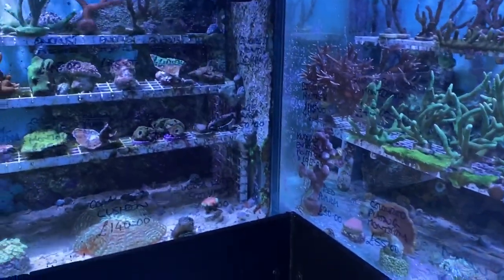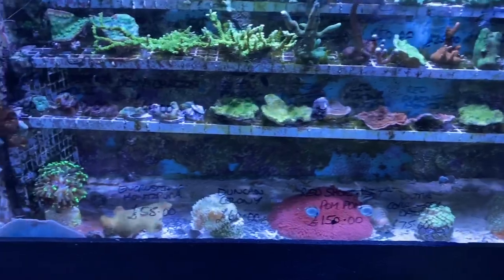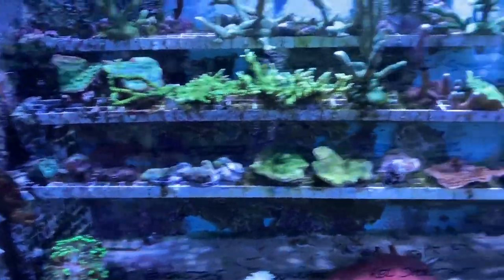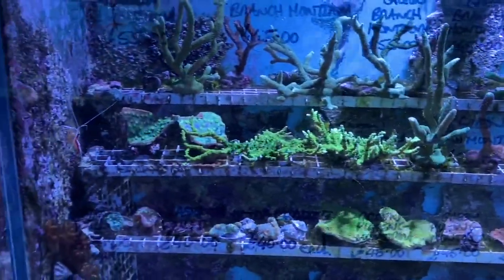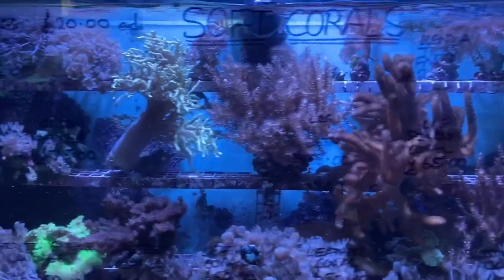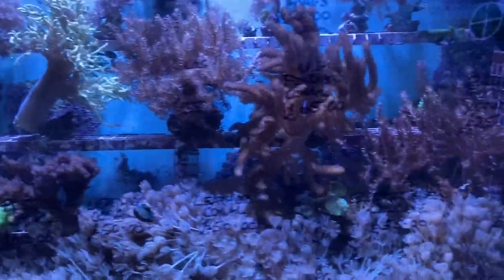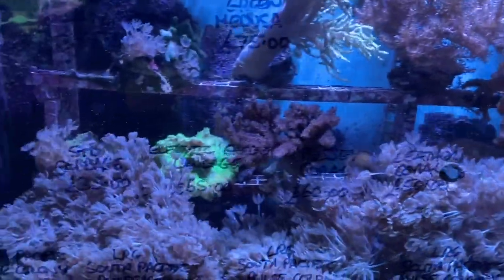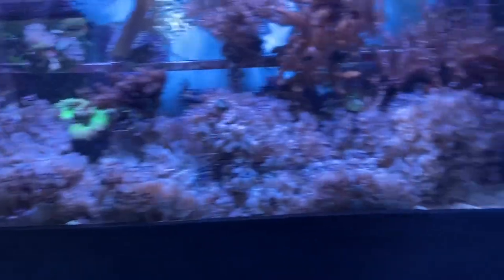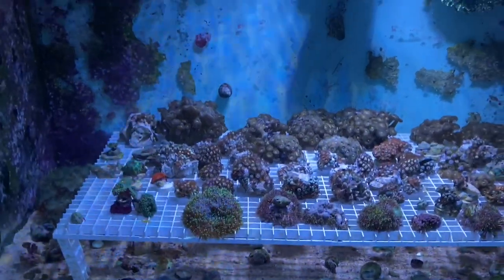Moving into the next aquarium: coralsy cushions, scollies, button scollies, large red pom-poms, Duncans, hammers, acans, blastos, and SPS at the top — Hollywood stunner chalices as well. In the softy section: pulse corals, pulse frags, large bush and finger corals, electric green zinnias, leather corals, pussy coral, green cabbage coral, and down in the zoas section a nice selection of coloured zoas that came in yesterday.